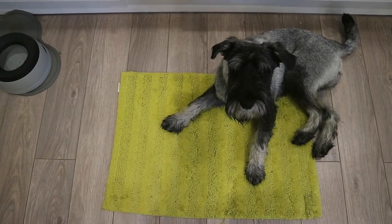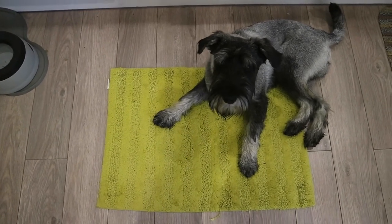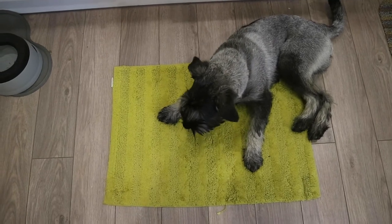Hello everybody and welcome back to the next Burt Updates. Here is Burt, the now 8-month-old male salt and pepper standard schnauzer.